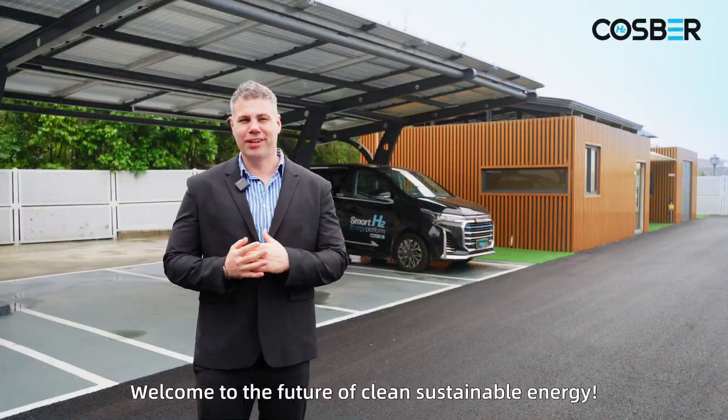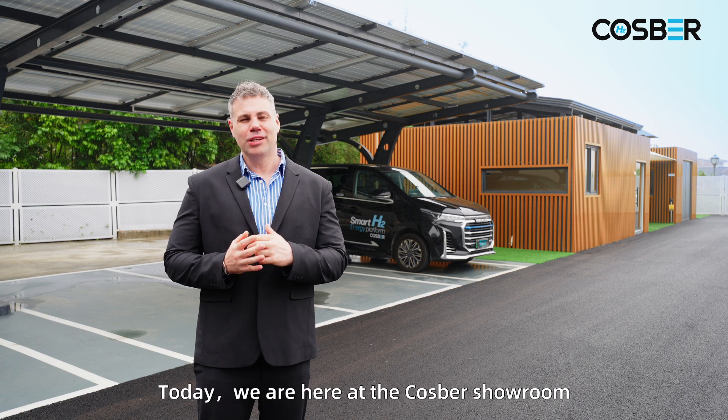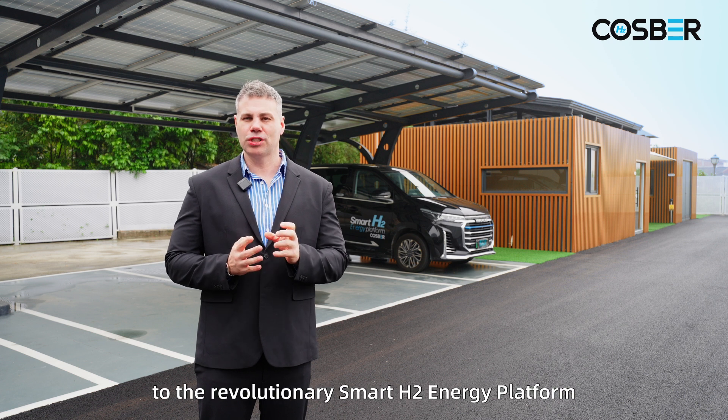Welcome to the future of clean sustainable energy. Today we are here at the COSPA showroom to introduce you to the revolutionary Smart H2 energy platform.